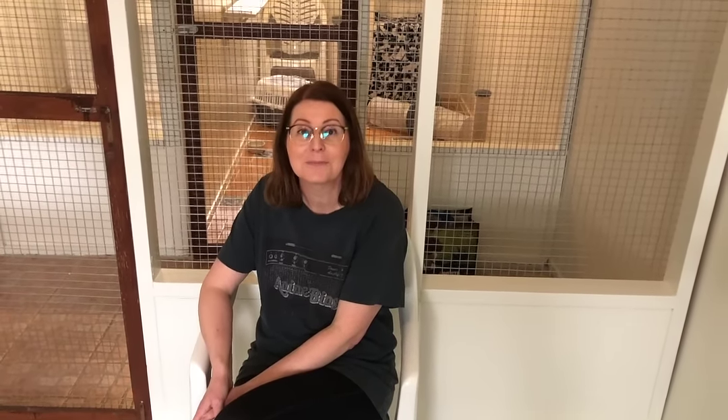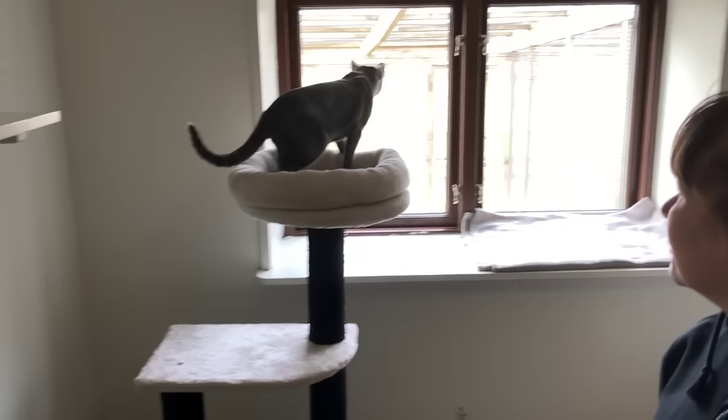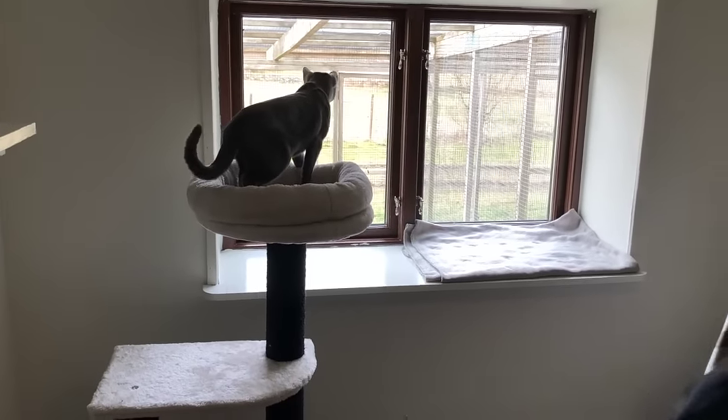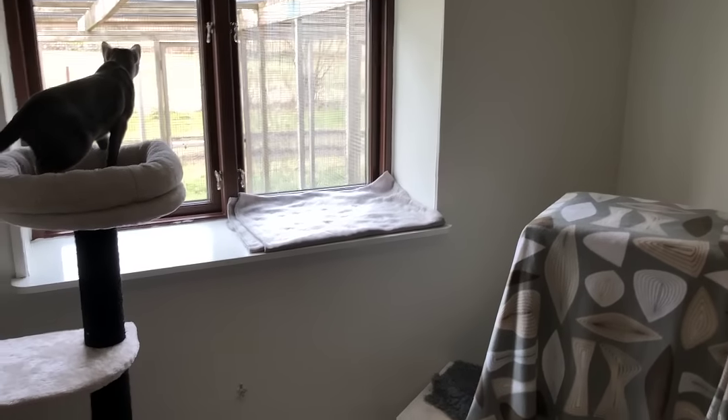But how does a cat hotel work? Every cat has a room of their own and they can be inside or they can choose to go outside through the cat flap if they want. To each room there is a separate fenced cat yard outside that can be reached through the cat flap.